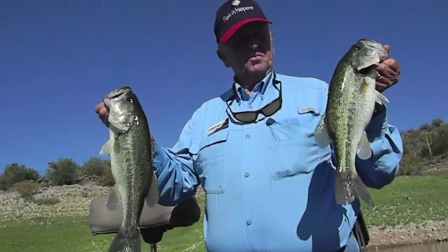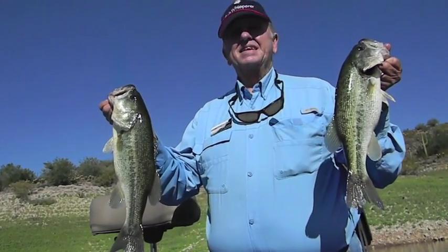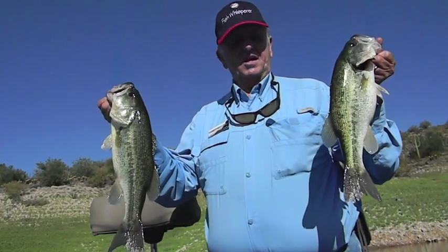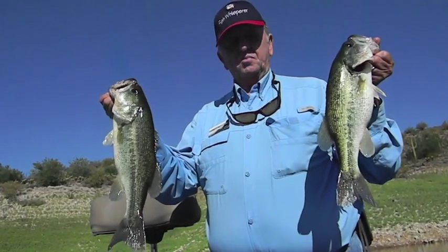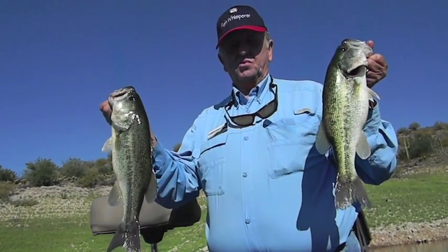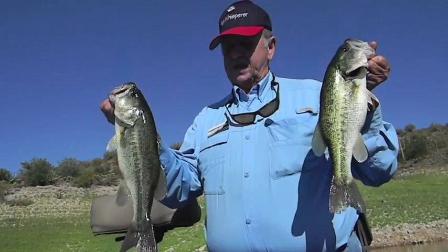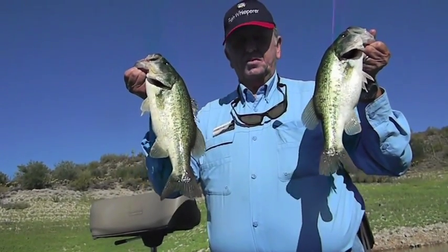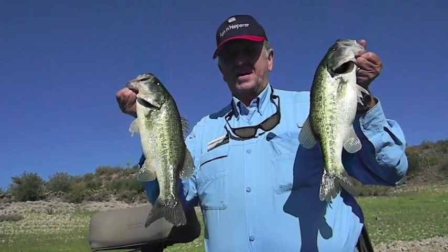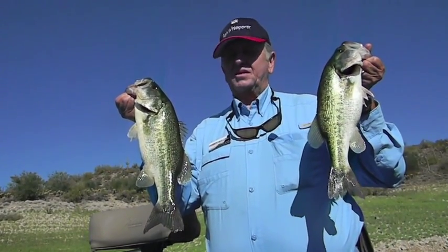These are a couple of the fish we caught this morning on the War Eagle spoon. Fall pattern was in place — the bass were chasing the shad up into the shallows and along the edges of the points feeding this morning. We had six fish on this morning just tossing that little War Eagle out there and jigging it back. These are two of the bigger ones out of those six. The fall bite is on — get up here and get your share. See you next time, take care.